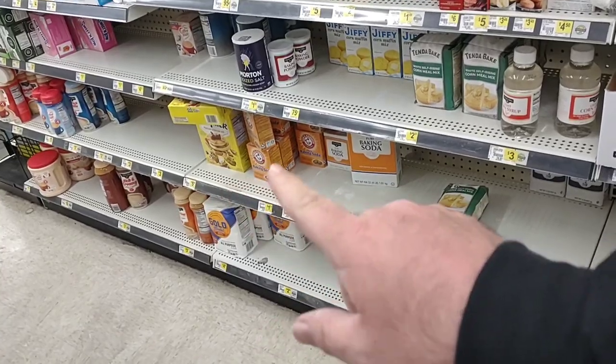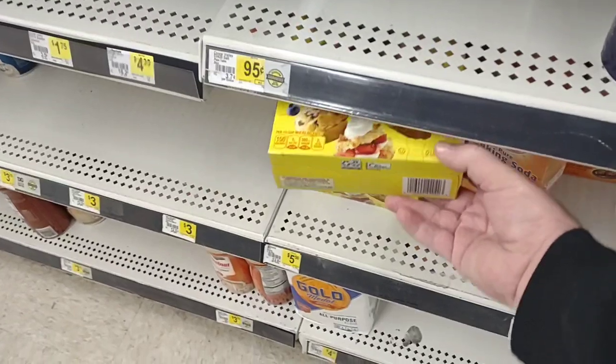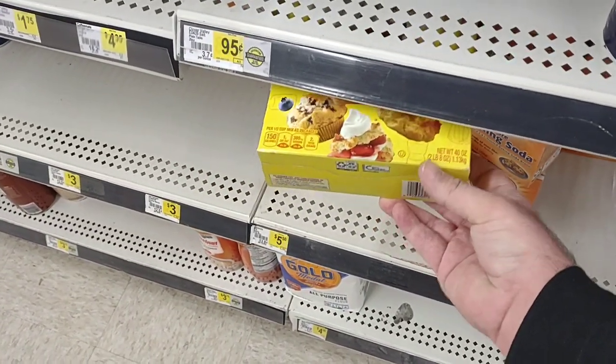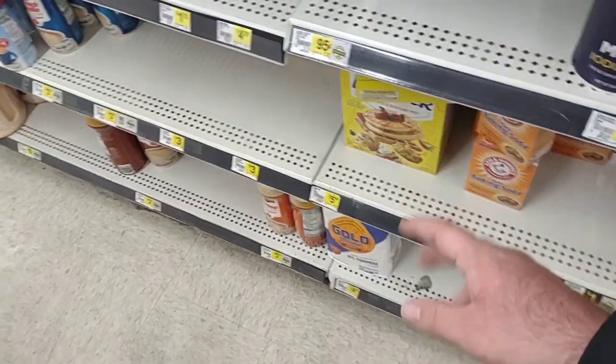They have some of the Bisquick pancake mix here. That's the 40 ounce, $5.50. The 40 ounce is pretty much everywhere else right around $5.00. It's more of a convenience store than a dollar store anymore, I guess, if you want to call it that.